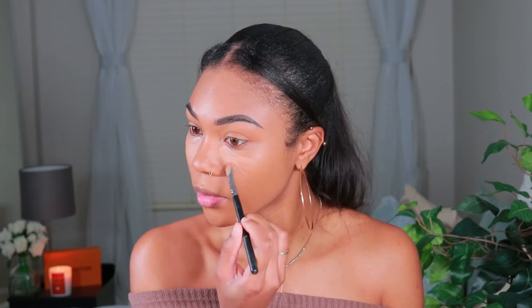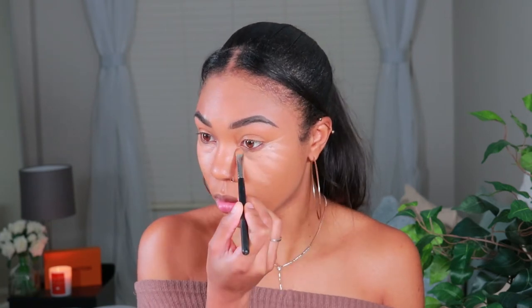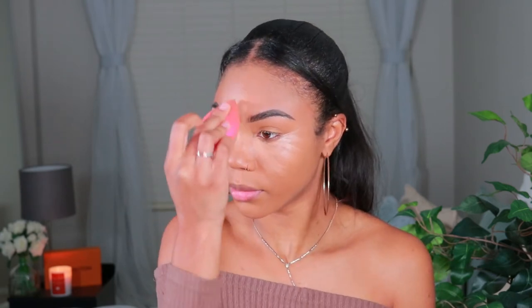Now I'm going in with the concealer, which comes in this cute little pot. You just take whatever brush you have to apply your concealer, pick some up on it, and go to work. We're gonna get this all concealed. Might as well use it as a highlight too — same pot, baby. It's probably not light enough to be a highlight shade, but that's okay.